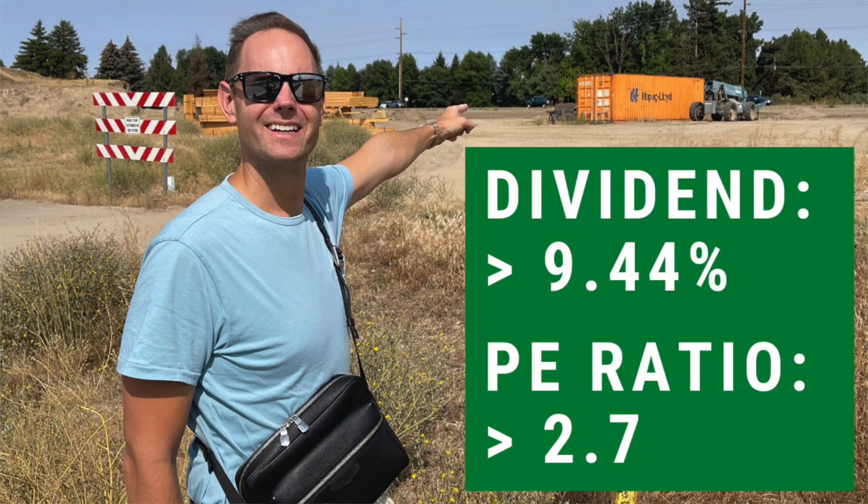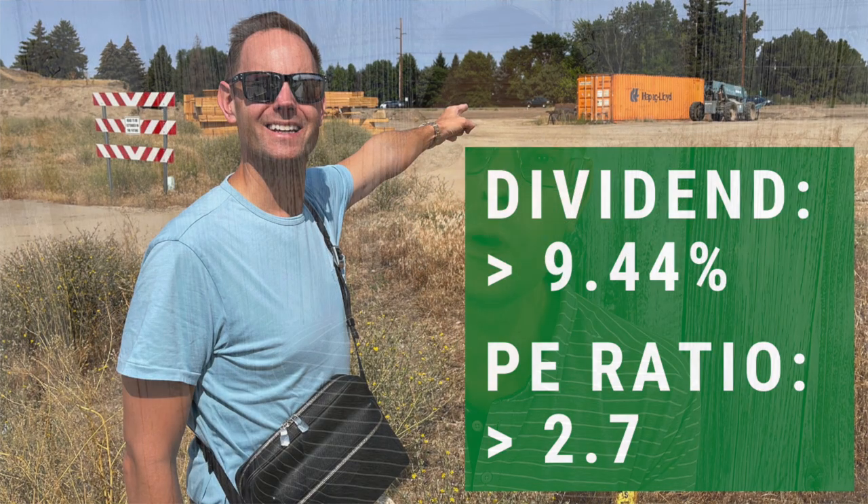Hey everyone, I am back. I am so excited to introduce to all of you today a brand new stock that is on my personal watch list. This is a stock based out of Germany with an iconic brand, and I'm considering adding it to my personal dividend stock portfolio. Here in the United States, I don't hear a lot of chatter about this stock in particular in the dividend community, but it pays a huge 9% dividend and the price-to-earnings ratio right now is between two and three.